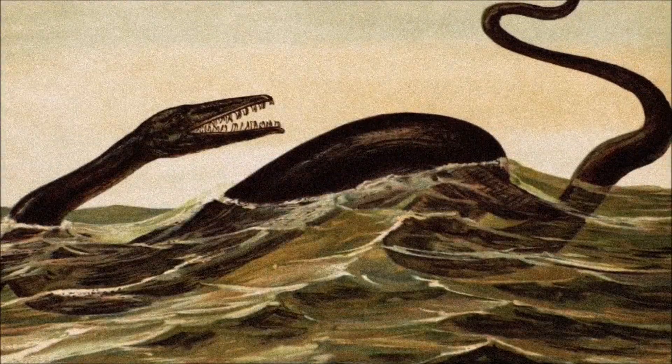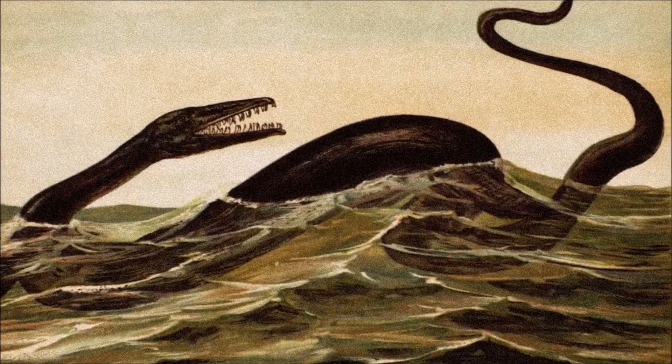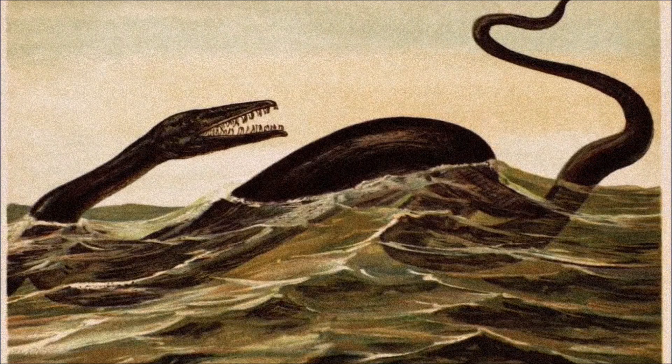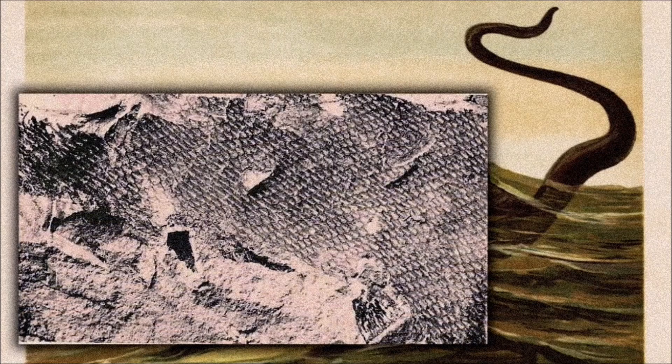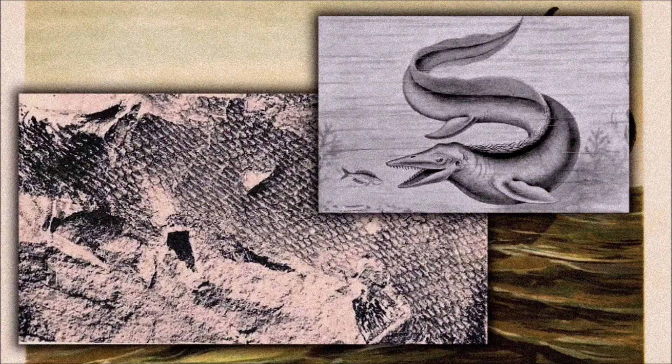By the 1870s, more complete fossils from North America revealed that Mosasaurus had paddle-like flippers and were fully aquatic. Skin impressions showed that their scales were keeled, diamond-shaped, and resembled those of rattlesnakes, although proportionally smaller relative to their large bodies.